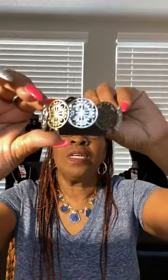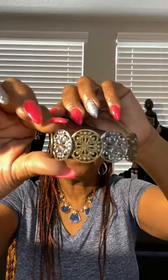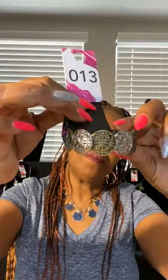Another bracelet — also bangle, stretchy, very cute. Colors: silver and brass. Very cute. Do you like that bracelet? That's number 13. Number 13, very cute, love it. Okay, number 13.